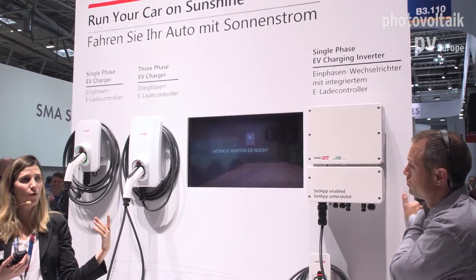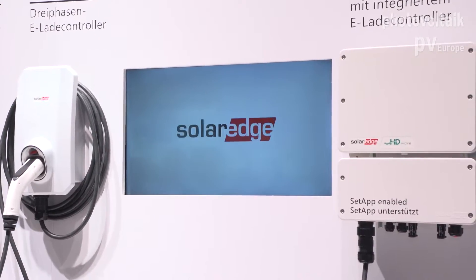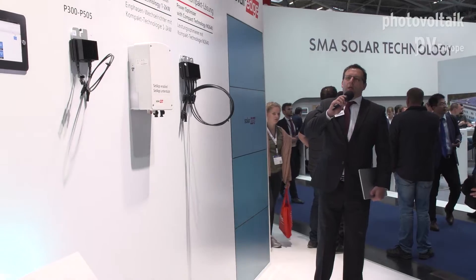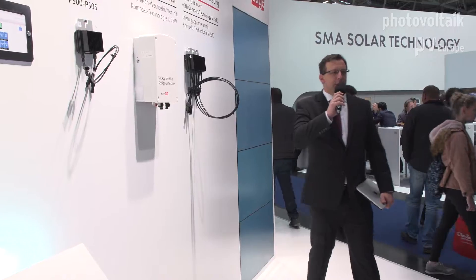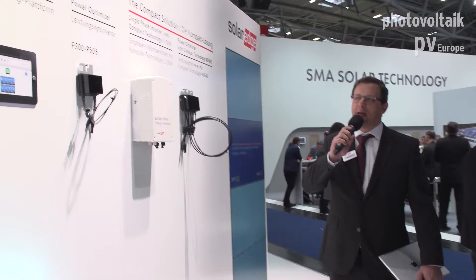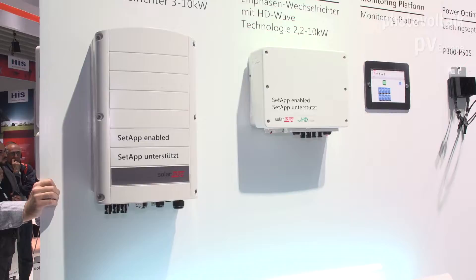Now let's make a right turn to the next wall and look at our residential offerings. Here we can see a little bit of SolarEdge history, because this is our fully available residential solution. In the market we have a range of three-phase inverters from 3 up to 10 kilowatt.